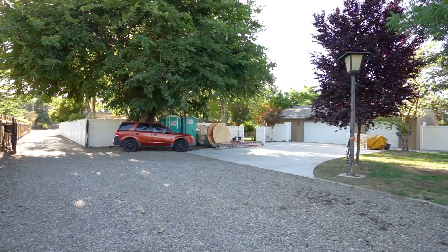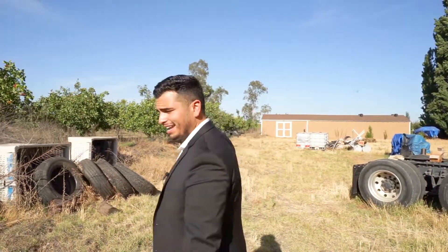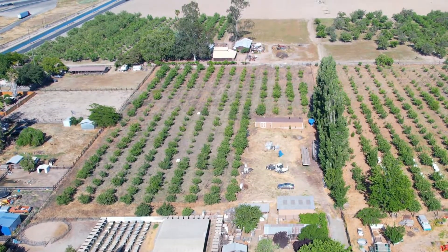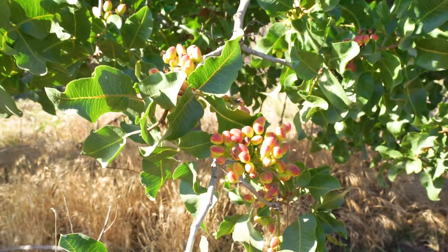You can probably park about 10 cars back here — honestly, you could throw the biggest party here and invite all your family from across the United States. At the very back of the property, we have a nice huge shed. And then we have the pistachios — the seller said the pistachio trees have brought in roughly $80,000 in gross revenue. There are approximately 330 pistachio trees. Who doesn't love pistachios? Why not own your own pistachio farm?